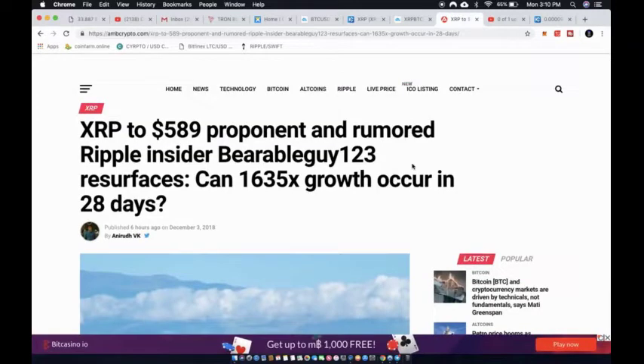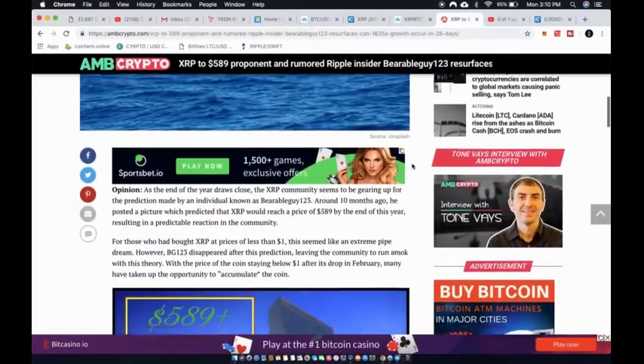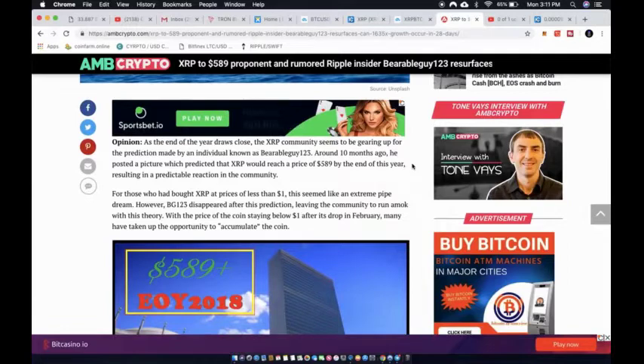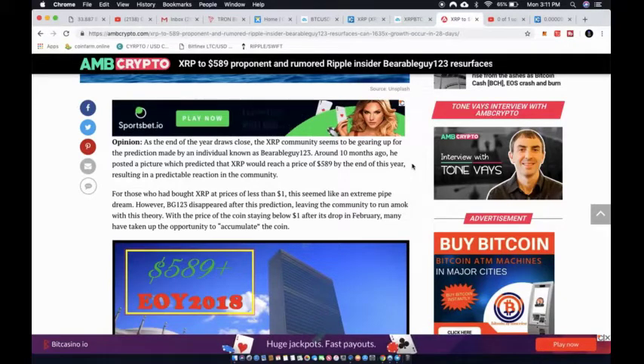Now let's get into some speculative XRP news. The XRP $589 proponent and rumored Ripple insider 'Bearable Guy 123' has resurfaced. The question is: can a 1,635x growth occur in 28 days? As the end of the year draws close, the XRP community is gearing up for the prediction made by this individual.